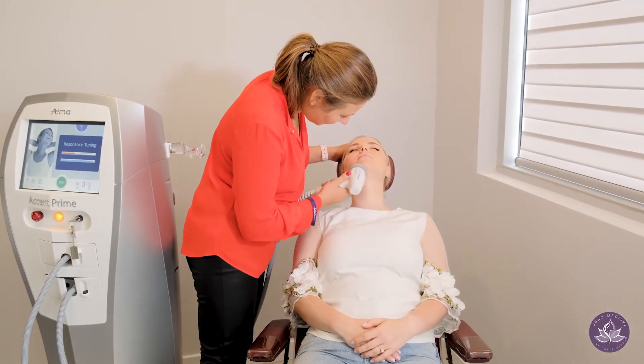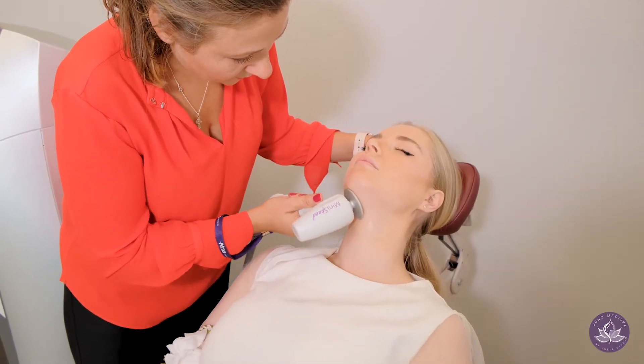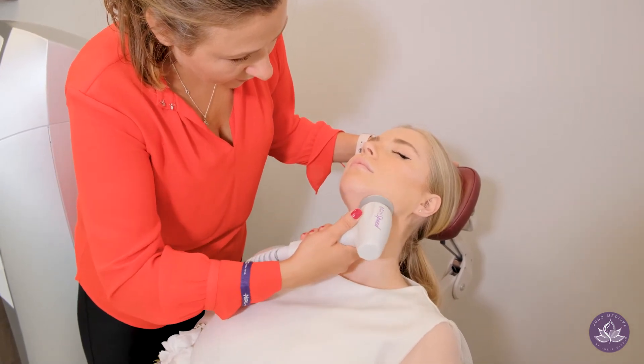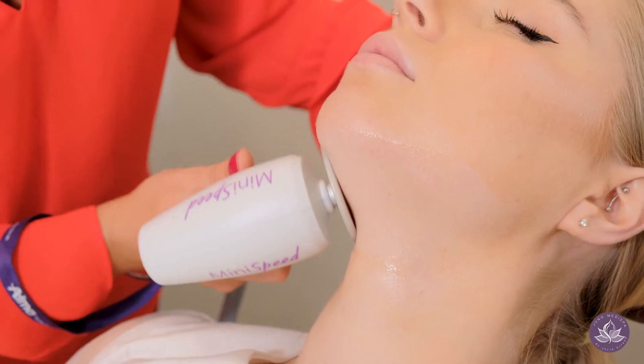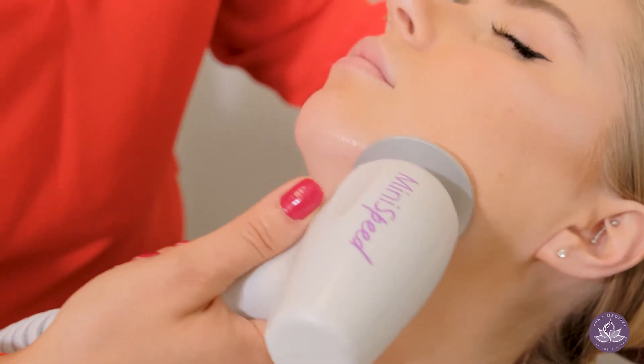Today we're showing you our Alma fat-reducing and skin-tightening system. It's a unique ultrasound and radiofrequency system that allows us to reduce volume in the problem area. The ultrasound part works on reducing fat cells, and the radiofrequency part tightens skin.